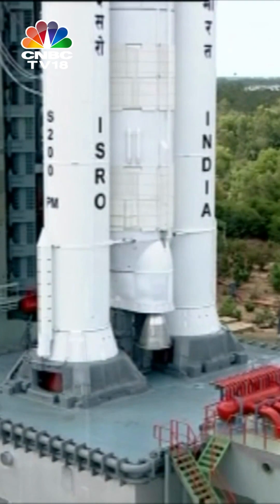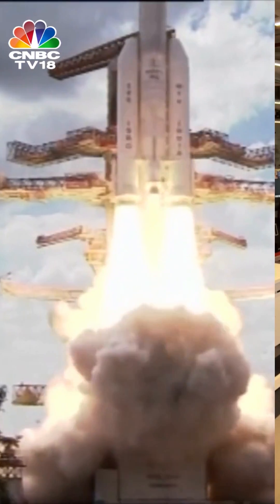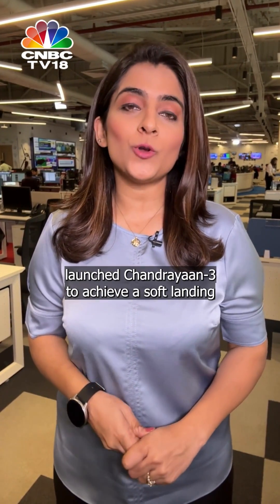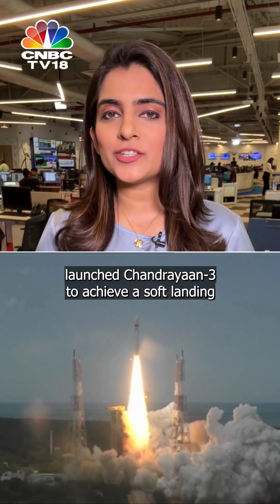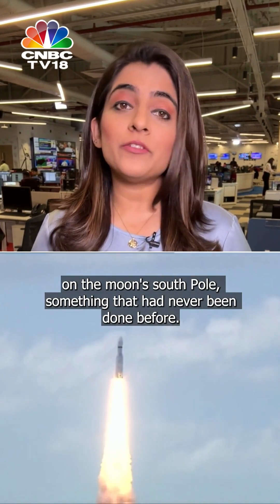3, 2, 1, 0. This moment gave a billion Indians goosebumps on July 14th when ISRO launched Chandrayaan-3 to achieve a soft landing on the moon's south pole — something that had never been done before.